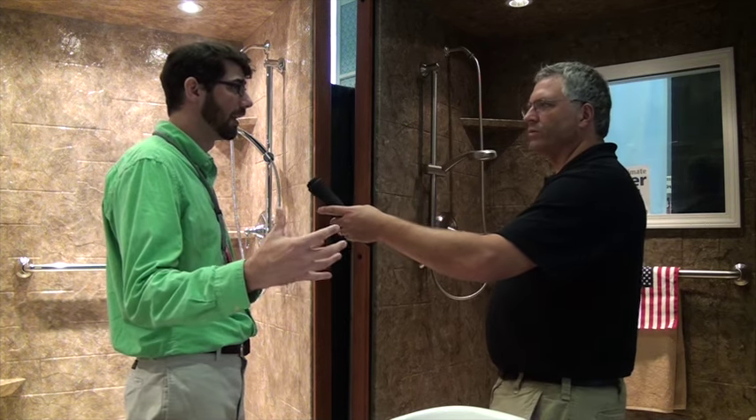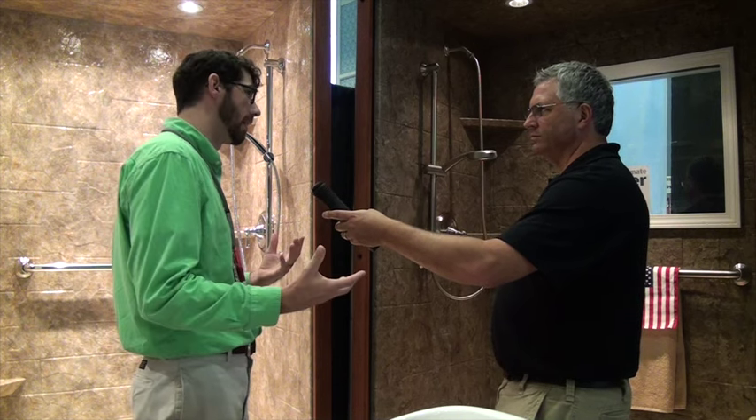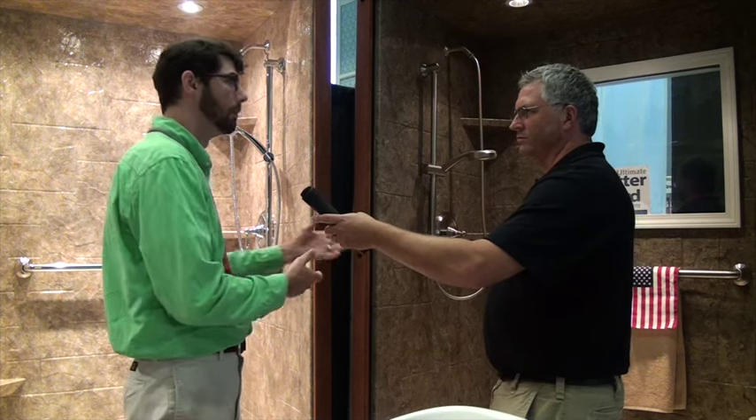Do these go right over an existing tile wall or shower wall, or do you have to tear the bathroom out? There are a lot of different options — we come out and see what the customer has and their condition. Sometimes we can go over, but most of the time if they're having us come out there's some kind of issue, typically a water issue, so you're going to want to take out the old to put in the new.